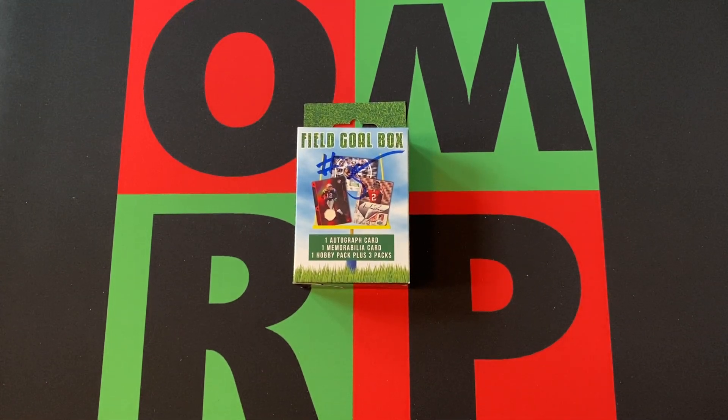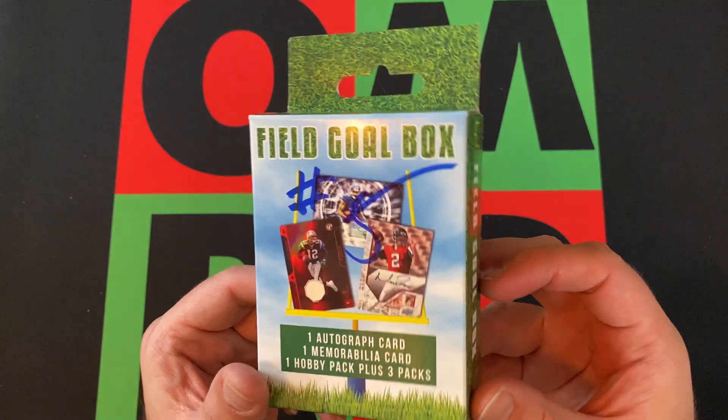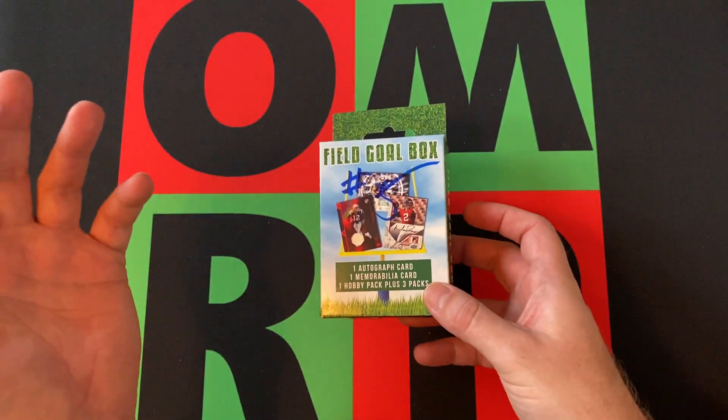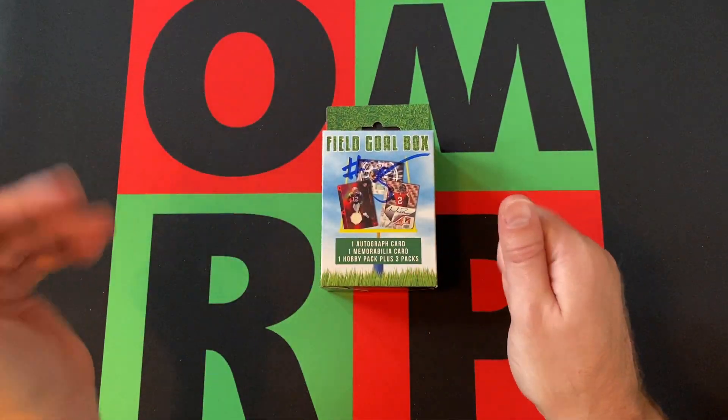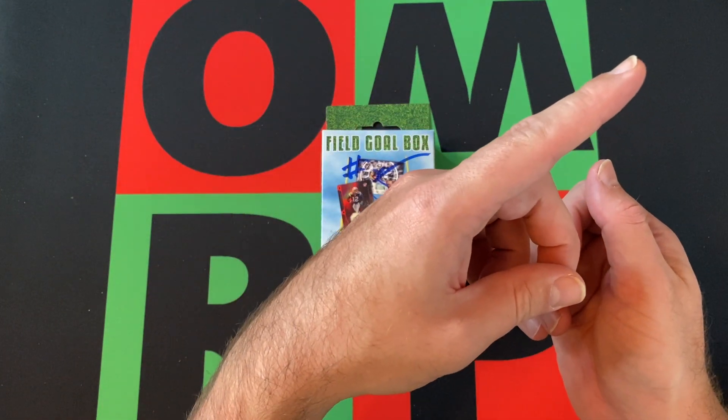Hello everyone and welcome to the One Man Renegade Podcast YouTube channel. I'm your host and it's Friday, which means it's time for another Fairfield Friday video. We got another field goal box — this is the fifth one we've gotten, so if you've missed any of the previous field goal boxes or Fairfield Friday videos, head up there and check those out.